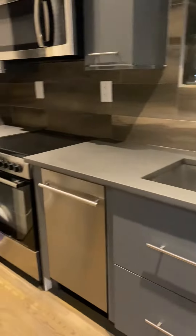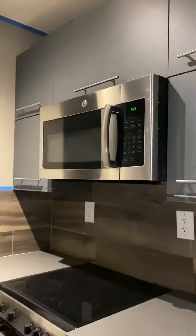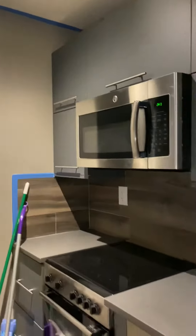We have the kitchen with a full-size stainless steel fridge, dishwasher, electric stove, microwave. You can see plenty of cabinets here. There's a stackable washer dryer here with a little bit of storage up above.